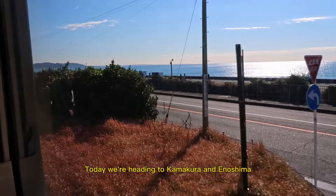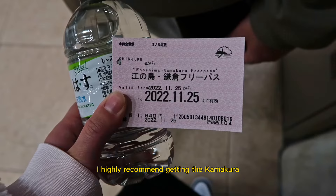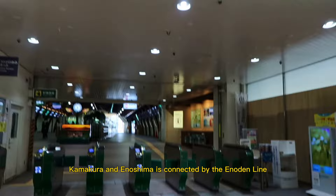Today we're heading to Kamakura and Enoshima. It's my favorite day trip from Tokyo and only about an hour away from Shinjuku. If you're traveling from Tokyo, I highly recommend getting the Kamakura-Enoshima day pass from Odakyu Railway so that you can hop on and off the train throughout the day. Kamakura and Enoshima are connected by the Enoden line.